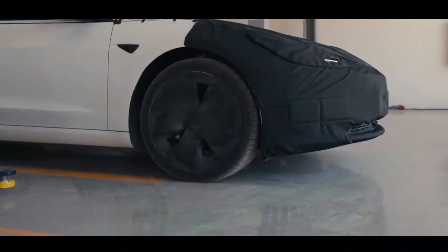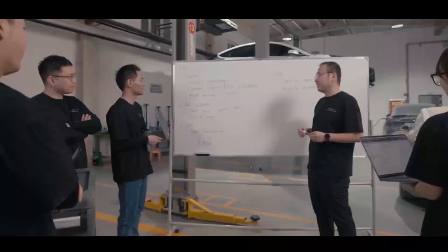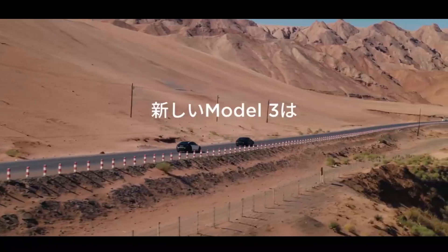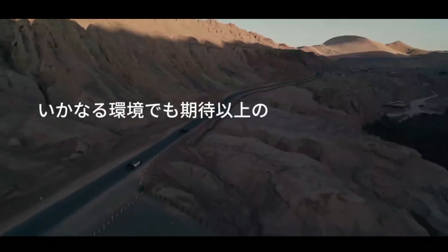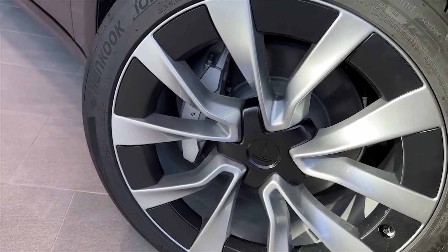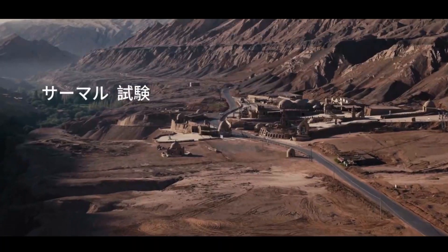I actually agree with this, but for Tesla's FSD software. There are areas of the world with little to no traffic rules, and the traffic kind of just works without it. That would be a difficult case for FSD to handle, but it will need to if it is going to work everywhere in the world.